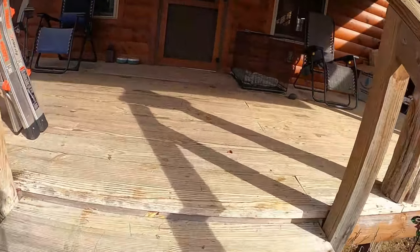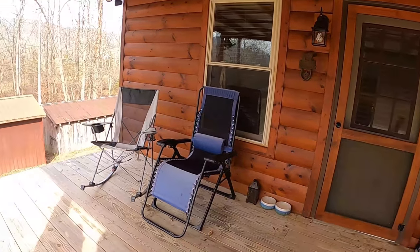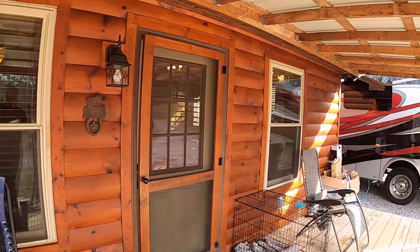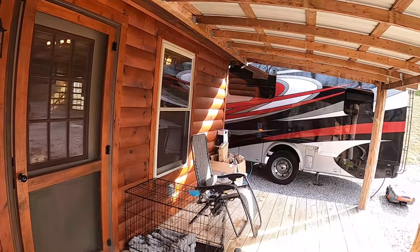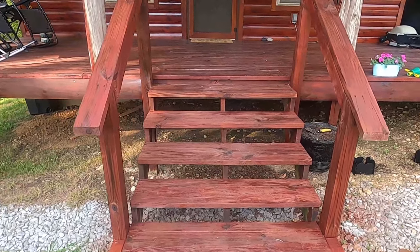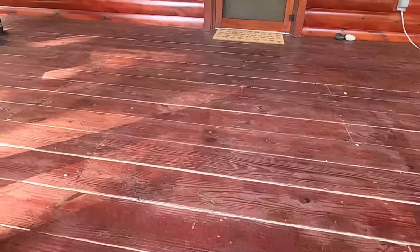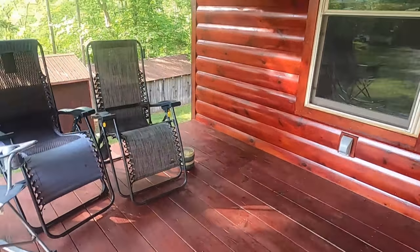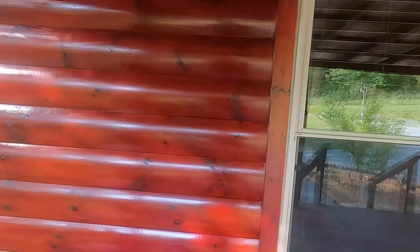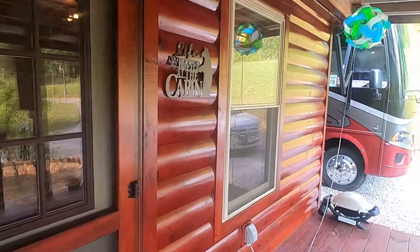One of the first things we knew we needed to get done was to stain and seal the cabin, as it had not been done in many years. The seal on the cabin was worn off pretty bad. Now we'll show you what it looks like completed the way it's supposed to be — it looks so much better. We also stained and sealed the porch, which looks a whole lot better. It's just being more taken care of and we're going to get a lot more life out of this cabin.